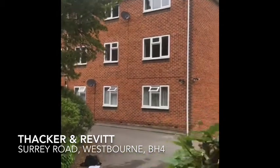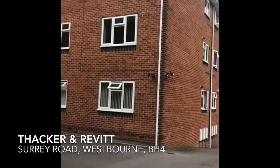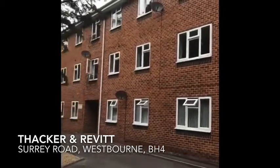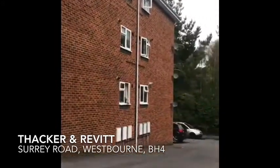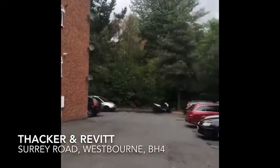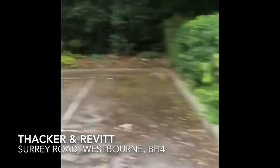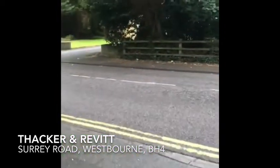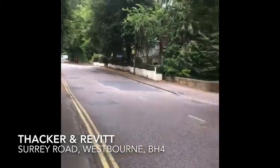Hi guys, it's Terry from Thackham Revit. Today we are at this property called Treetops in Surrey Road. This is a two-bedroom top-floor purpose-built apartment on the market. There is an allocated parking space to the outside. Surrey Road is a tree-lined road so it's very popular, quite close to Westbourne.